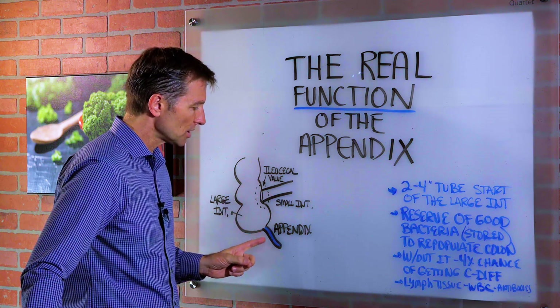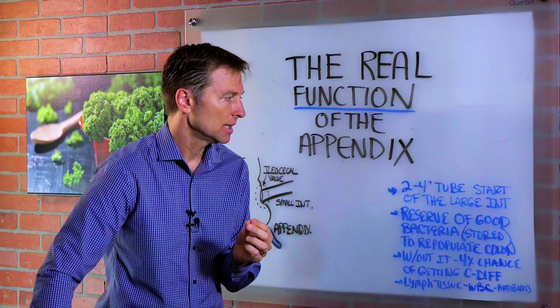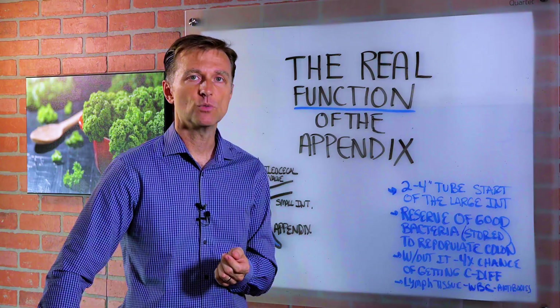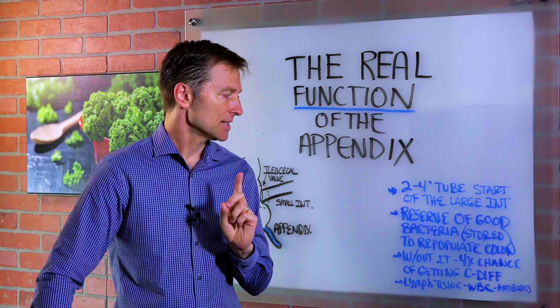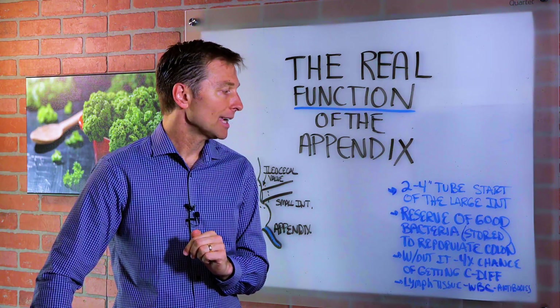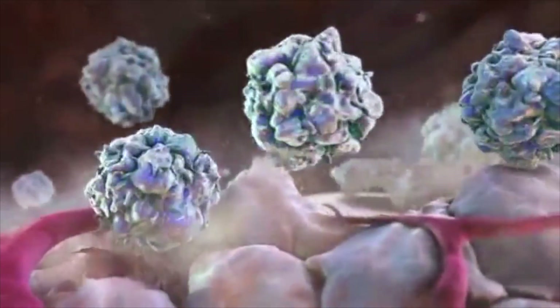The purpose of this little sac, which is basically lymphatic tissue, is that it produces antibodies and white blood cells and helps you with infection. But the real big purpose is this: it acts like a reservoir for good bacteria in case you need to repopulate the colon after diarrhea or after antibiotics.